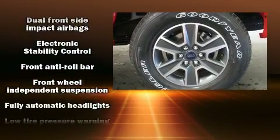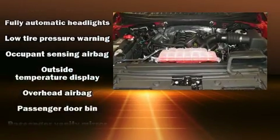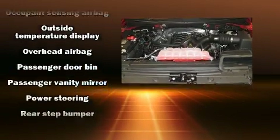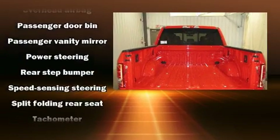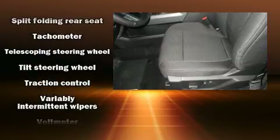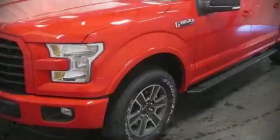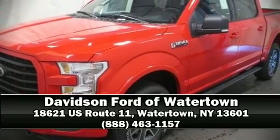Variably intermittent wipers, a rear-step bumper, a split folding rear seat, and side curtain airbags that deploy in extreme circumstances, shielding you and your passengers from collision forces. Our sales reps are knowledgeable and professional — call now to schedule a test drive.